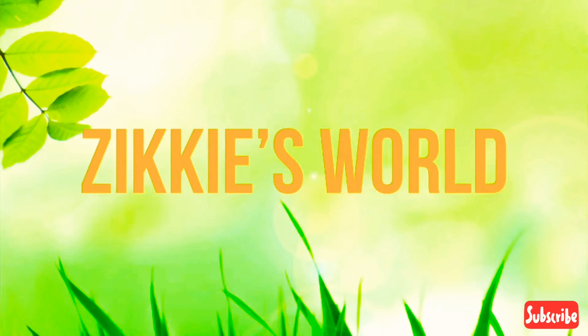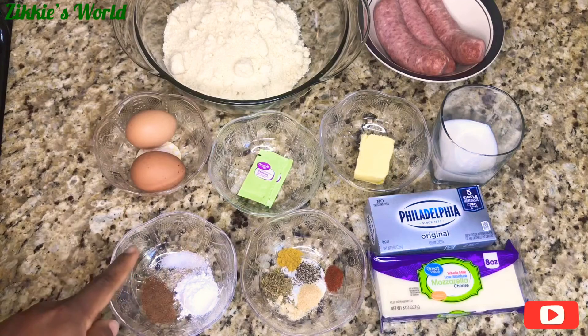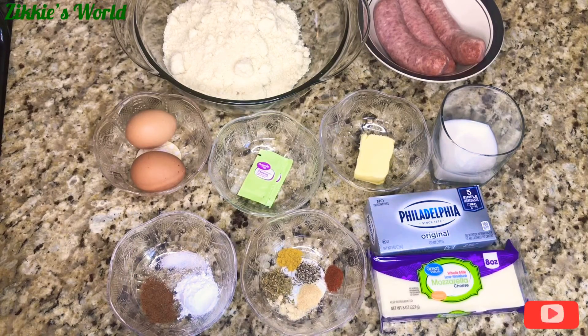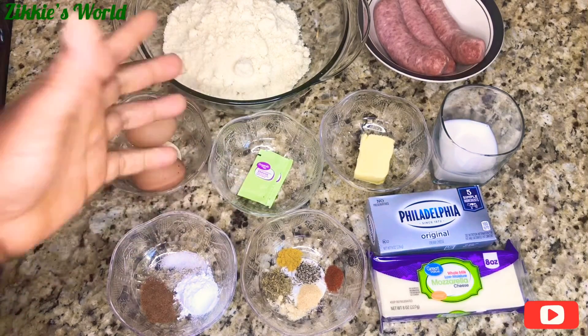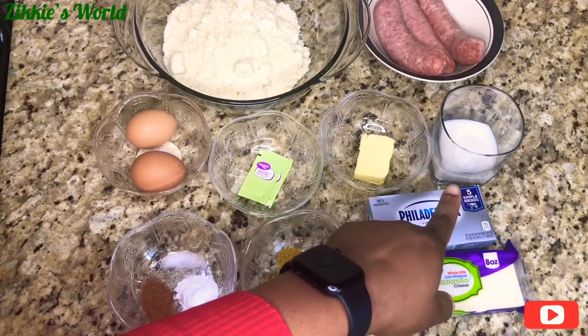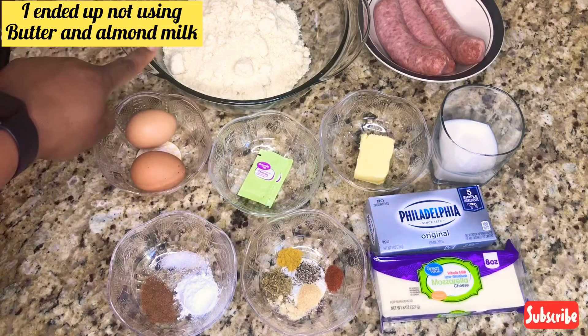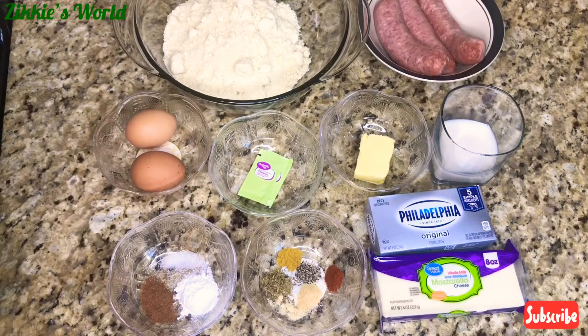Let's start making it! For this recipe, these are all the ingredients I'll be using: nutmeg, baking powder, and a pinch of salt; spices to mix into the sausage; mozzarella cheese; cream cheese; two eggs; stevia — I'll be using stevia instead of sugar since this is low carb; butter; milk; two cups of almond flour; and three sausages. For this I am using turkey sausage.